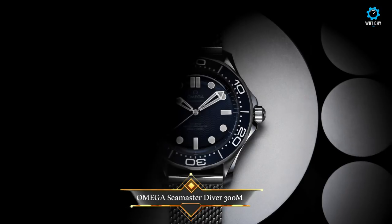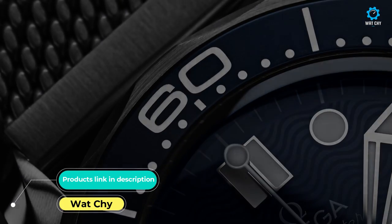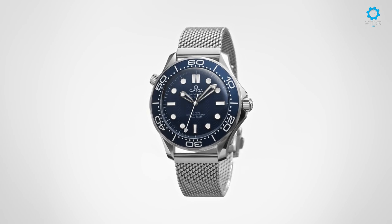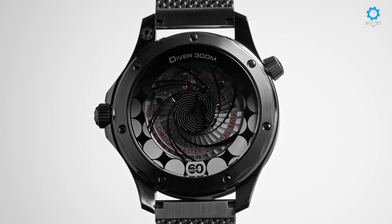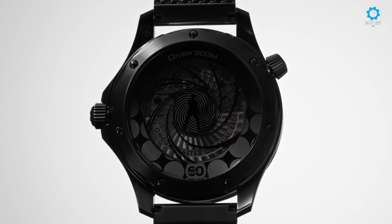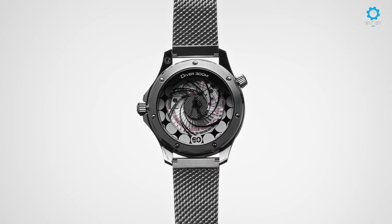Launched to celebrate six decades of 007 on screen, the Omega Seamaster Diver 300M in stainless steel is replete with Bond movie tributes, including a playful and dynamic nod to the iconic opening sequence. Known and loved by Bond fans all over the world, and in keeping with 007's approach to style, Omega's tribute to 60 years of Bond is classic in every sense.